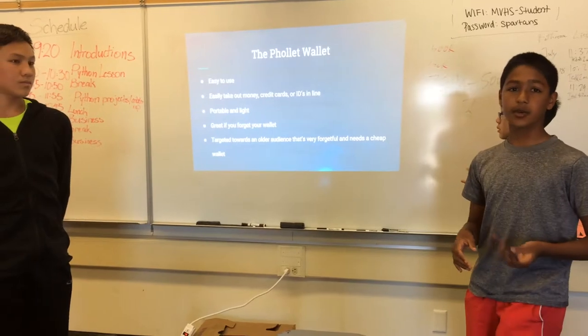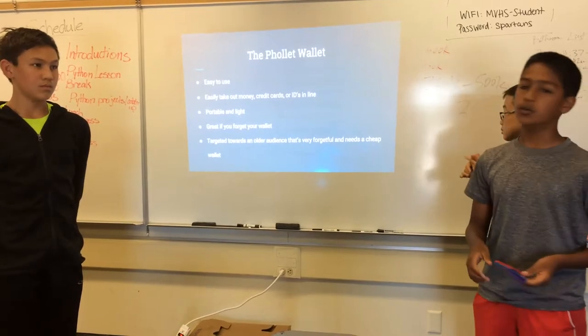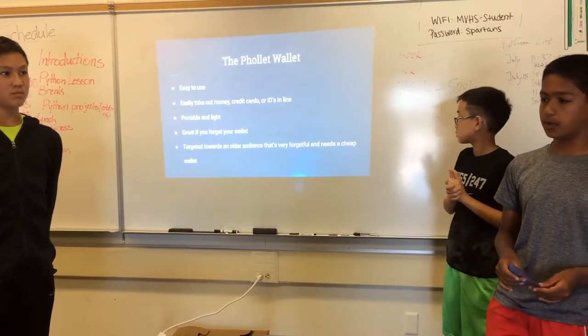It's great if you forget your wallet while you're traveling. It's targeted towards an older audience who can sometimes forget and needs a cheap wallet.